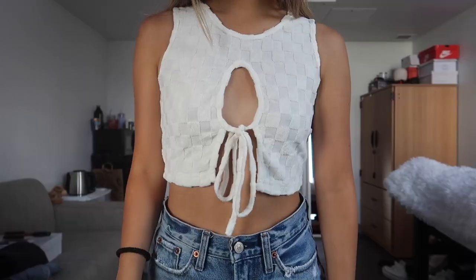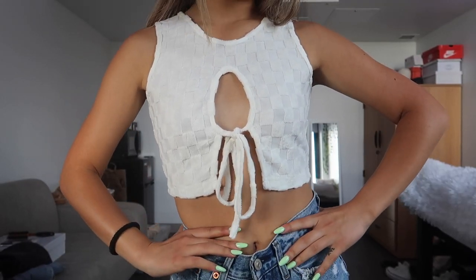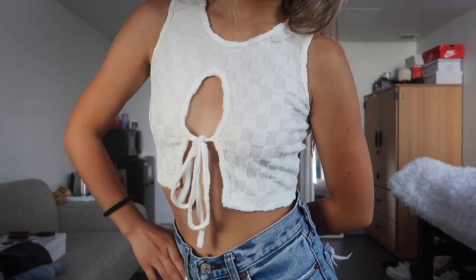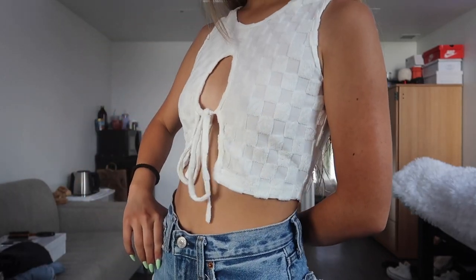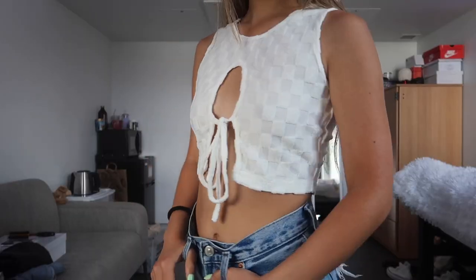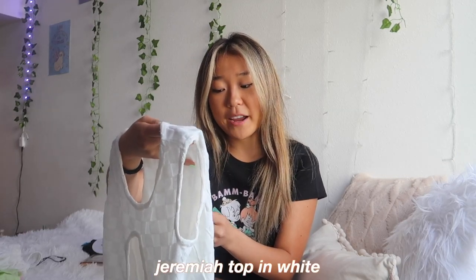Next I have this white tank top — I am absolutely obsessed with this one. It's so soft. I love how it's all white so the checkers aren't completely noticeable, but you can see them in some lighting. The open front is great — you can tie it and adjust it to be tighter or smaller, and the fit is just perfect, not too big and not too small. It's almost like toweling material. This top is called the Jeremiah top in white.